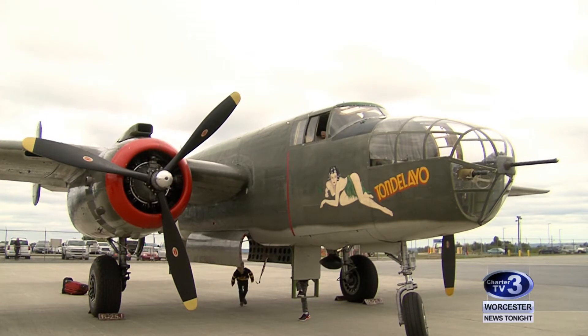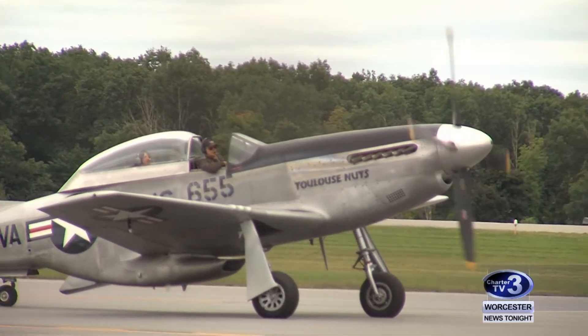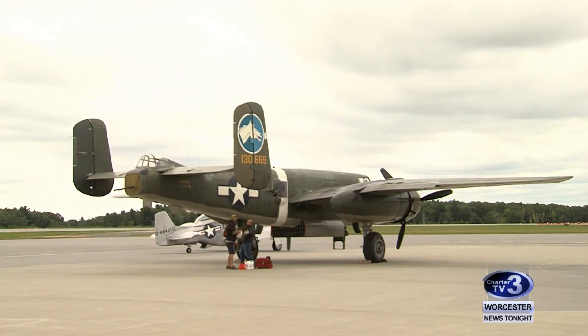Also here is the B-25 Mitchell and the P-51 Mustang, both of which were common aircrafts in World War II.